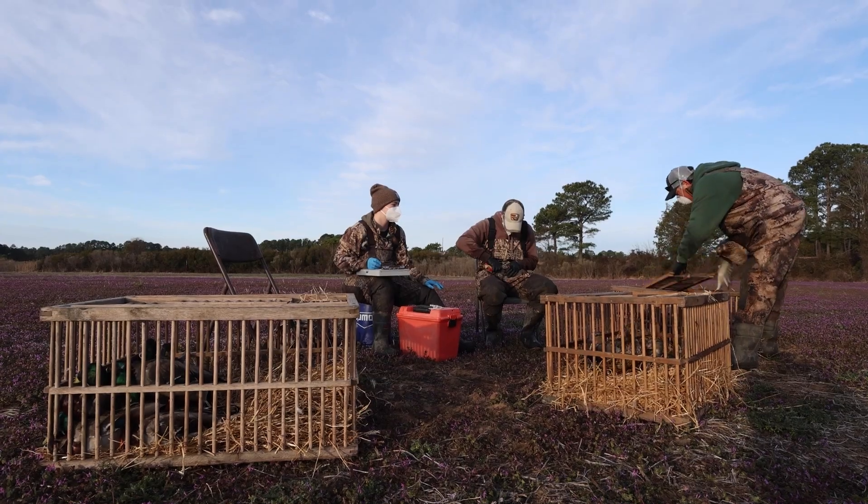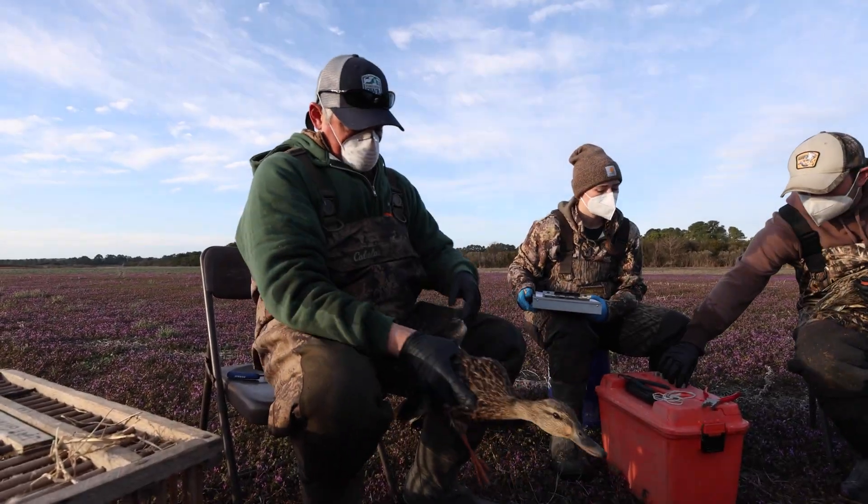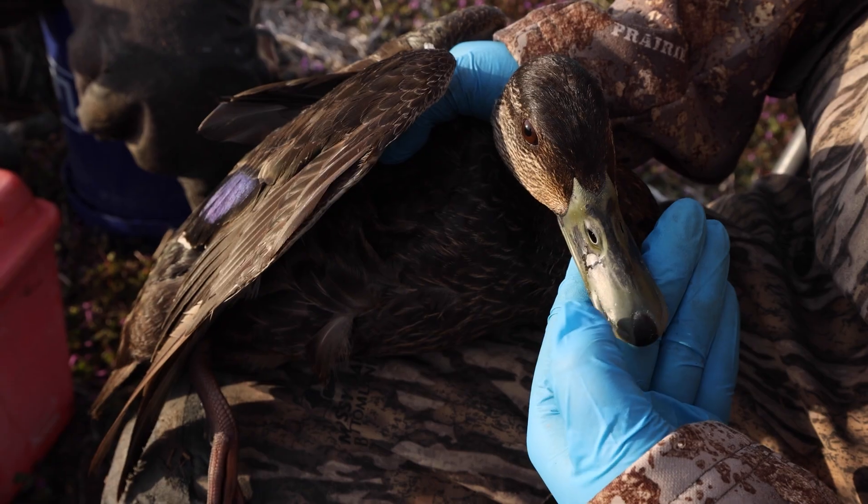We have two time periods that we focus our waterfowl banding efforts here in Virginia: the pre-hunting season and the post-hunting season. The post-hunting season, which we're doing today, is where we're focusing on wintering waterfowl — mallards and American black ducks.